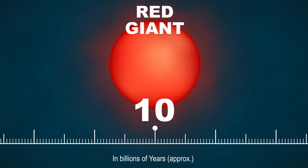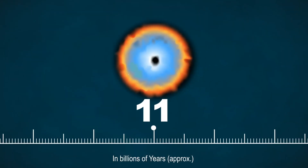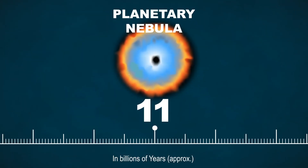And during that phase, we know that stars lose a lot of mass by a stellar wind. Now, actually after that red giant phase, our Sun will become a planetary nebula and it will die as a very little white dwarf.